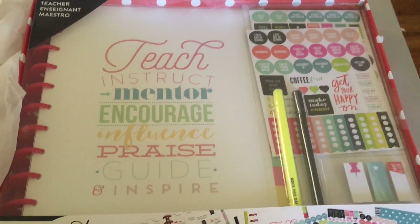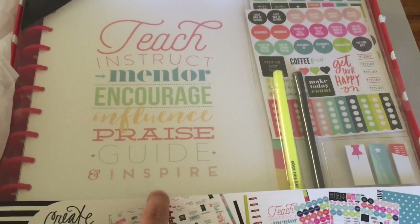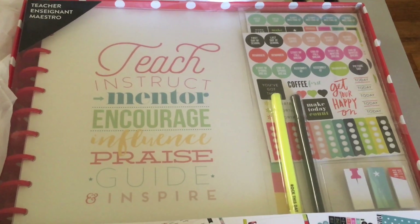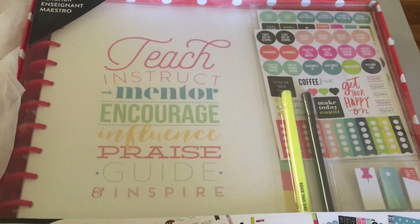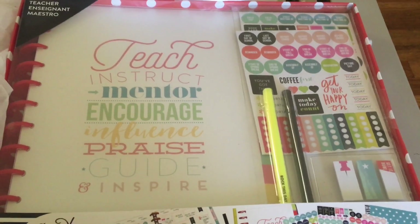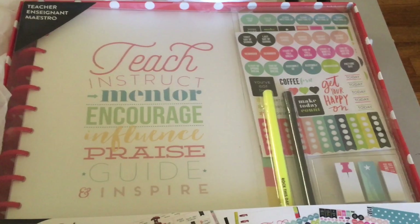As the first part of my haul, I got this amazing Create 365 teacher planner to use for the school year. As many of you know if you follow my vlog channel, I'm a high school English teacher. I'm so excited to use this kit — it's a limited edition that was just put out for the school year — so stay tuned for an unboxing. I'm super stoked to use this teacher planner.